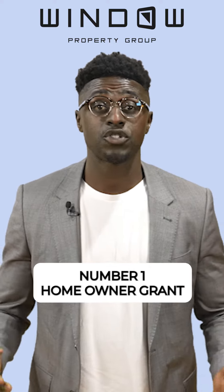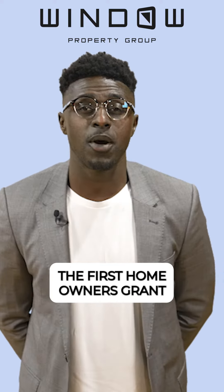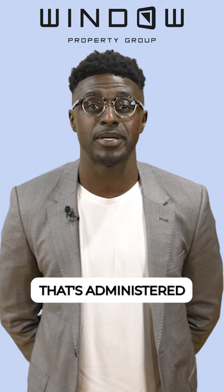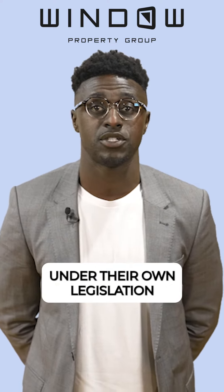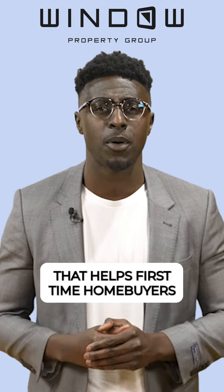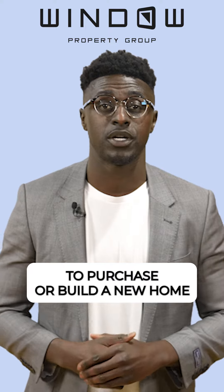Number one: First Home Owner Grant. The First Home Owners Grant is a national scheme funded by the states and territories that's administered under their own legislation. It's a one-time payment from the Australian government that helps first-time homebuyers purchase or build a new home.